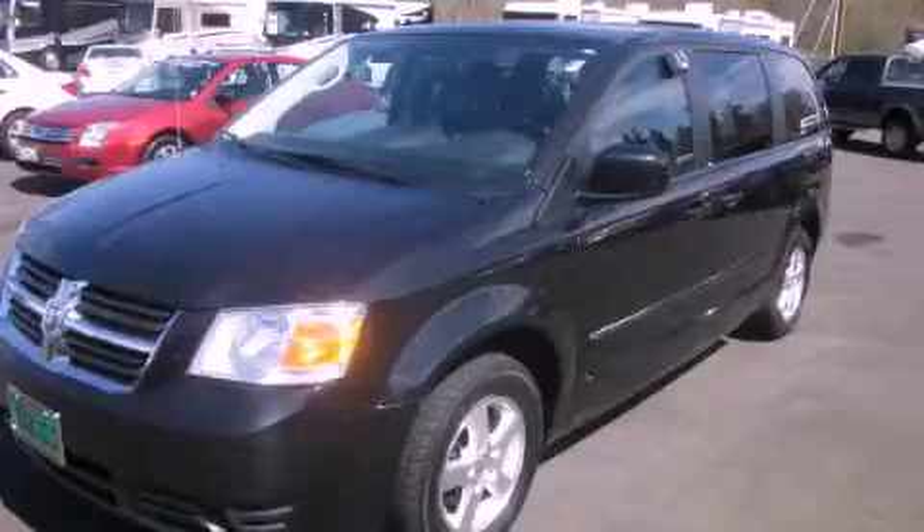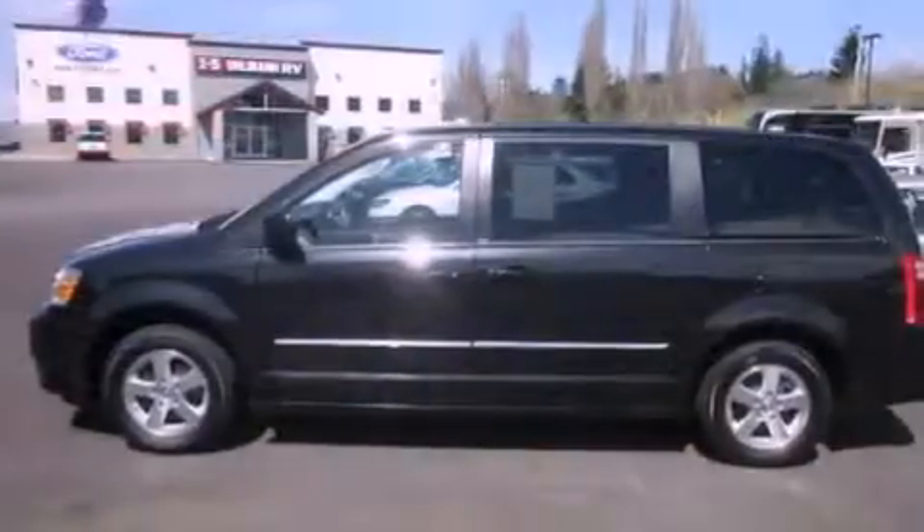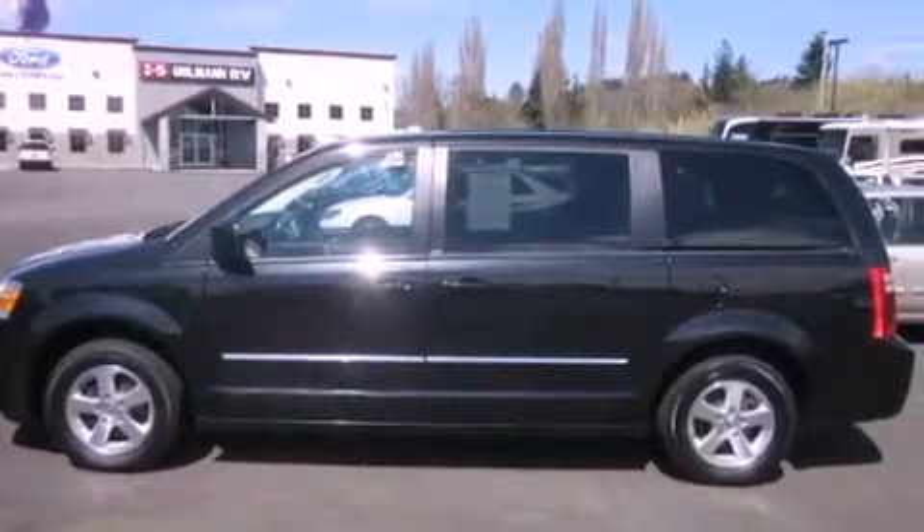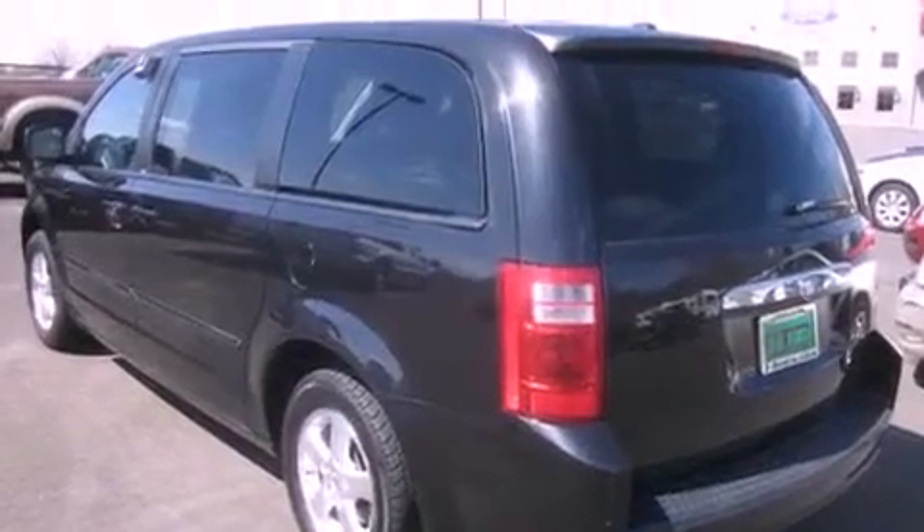This is a 2008 Dodge Grand Caravan, enough comfort and space for the entire family. It features a 3.8-liter six-cylinder engine and a six-speed automatic transmission.